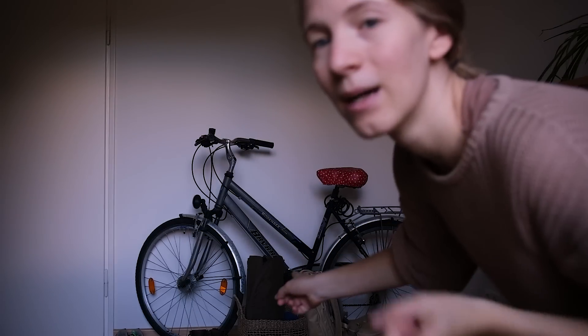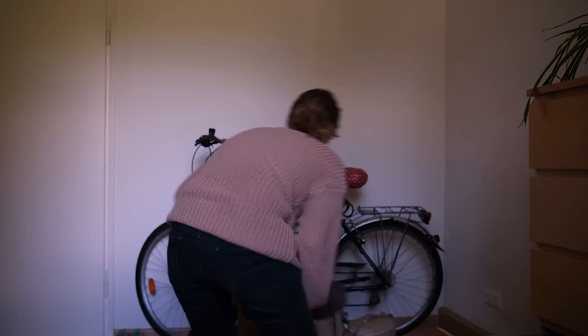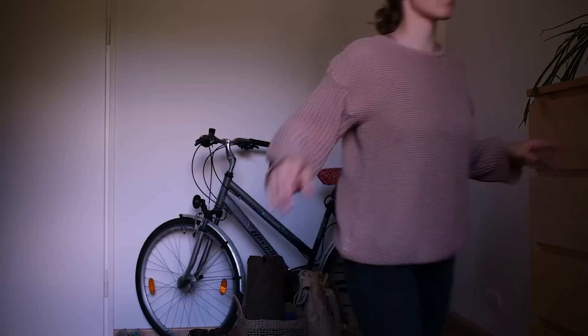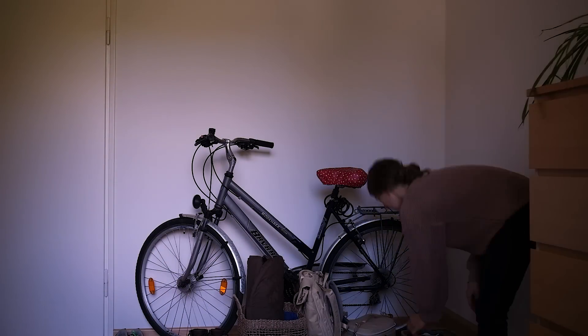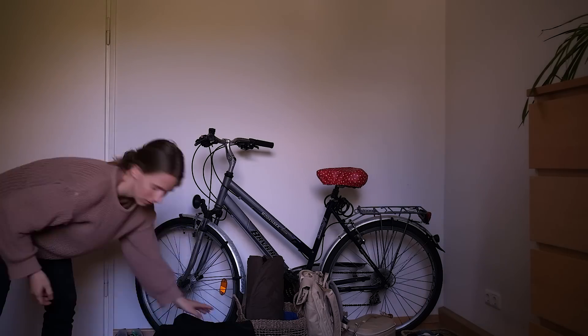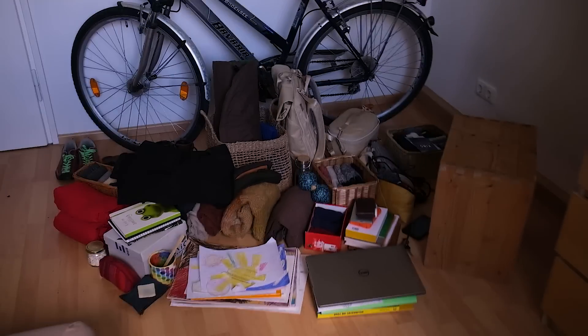You can already see my bike there, and just some other things you can't really see right now. I'm gonna take everything out of the drawers. I've taken everything that was not in this room and brought it here, and now I'm taking out what's stored in this room. So this is it — this is everything that belongs to me.